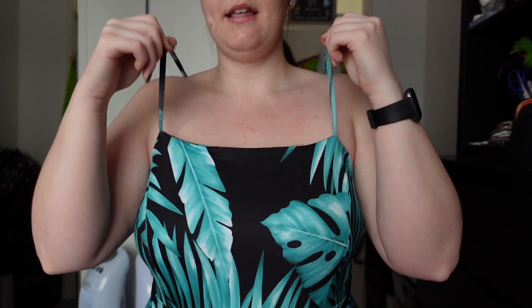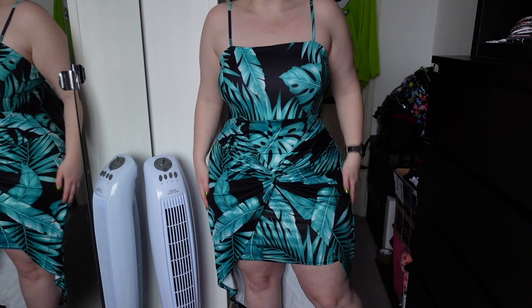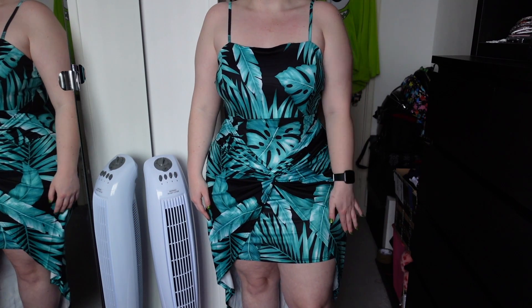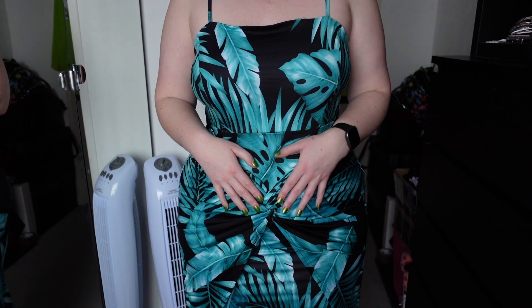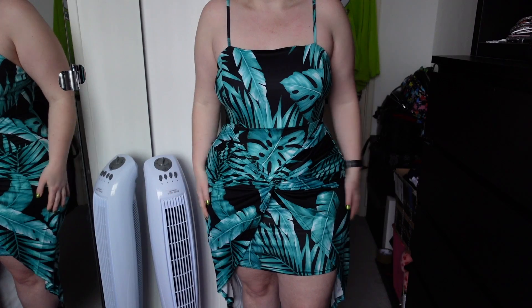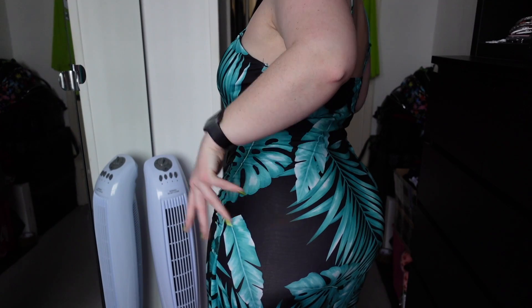Next is a tropical strappy dress — I got this in a UK 18 and it was £11.90. The thin straps are stretchy and adjustable. It's kind of the same silky satin material as the floral dress. It comes just above my knees and has a nice little knot detailing at the front which covers the stomach area and draws attention away from it. This one fits really nicely — I probably could have sized down given the stretch, but overall it fits well.